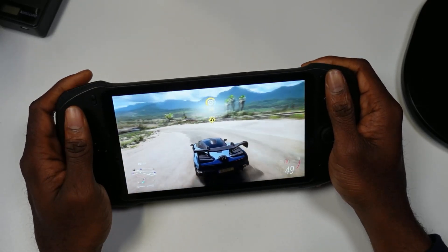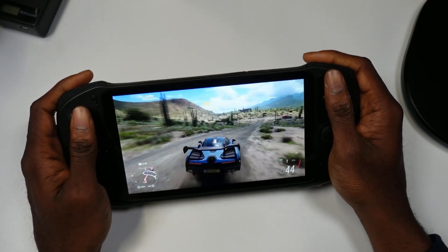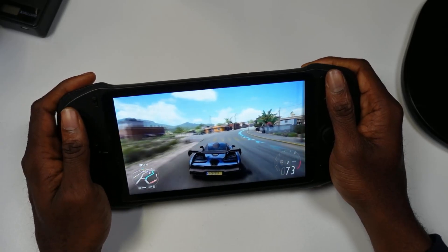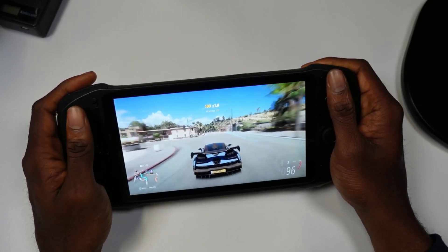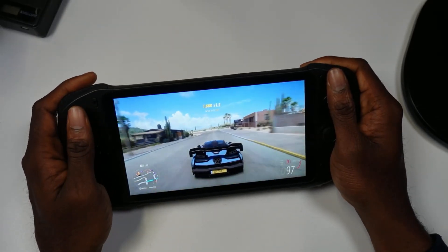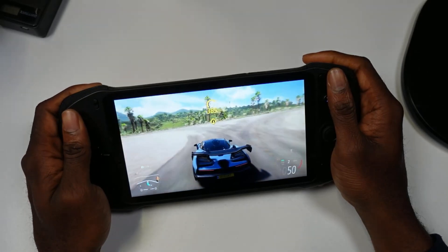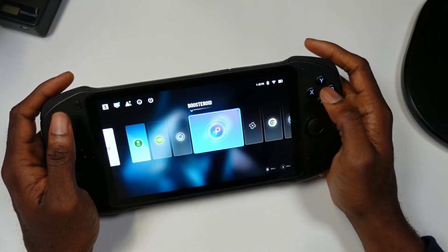Forza Horizon 5 runs really smooth on this device. It's always a fun game to test out with Xbox Cloud Gaming. You hardly notice any latency, and the driving experience is pretty smooth. I can't stress this enough — if you're looking for a different alternative to the GCloud, especially because of the pricing, at $199 this device is hard to beat. Xbox Cloud Gaming runs pretty well and pretty smooth on it.